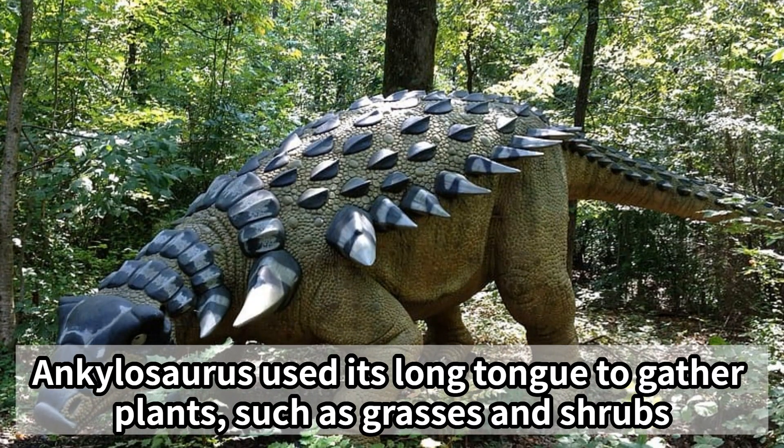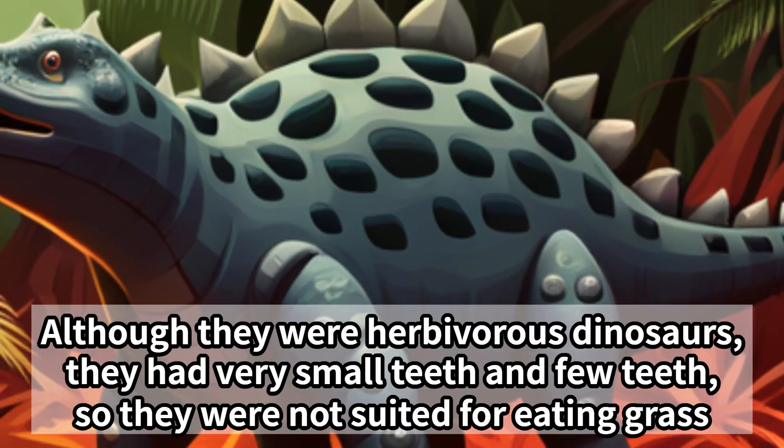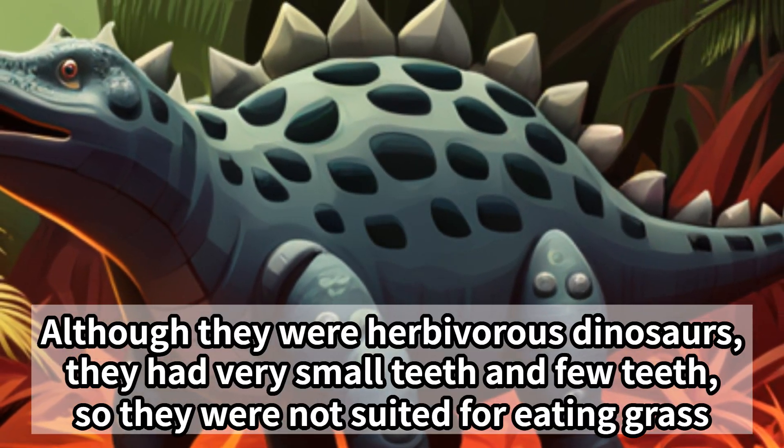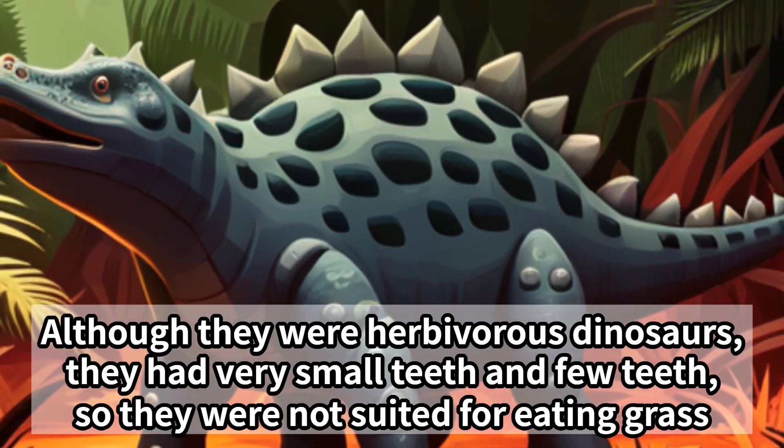Ankylosaurus used its long tongue to gather plants, such as grasses and shrubs. Although they were herbivorous dinosaurs, they had very small teeth and few teeth, so they were not well suited for eating grass.